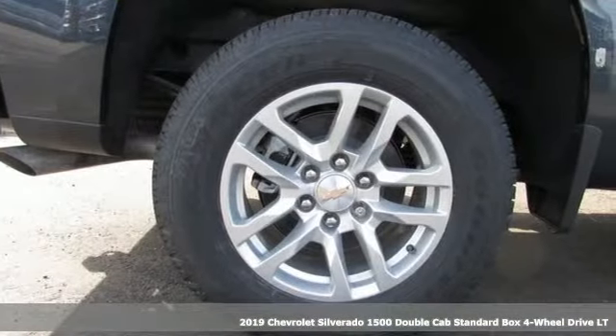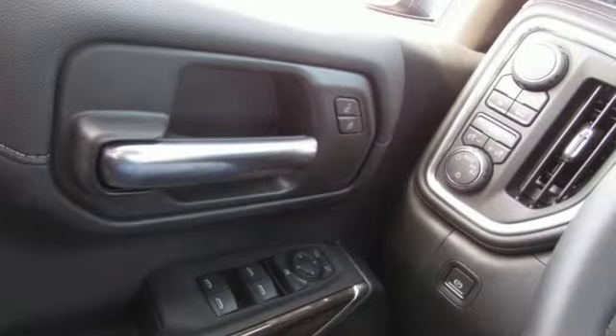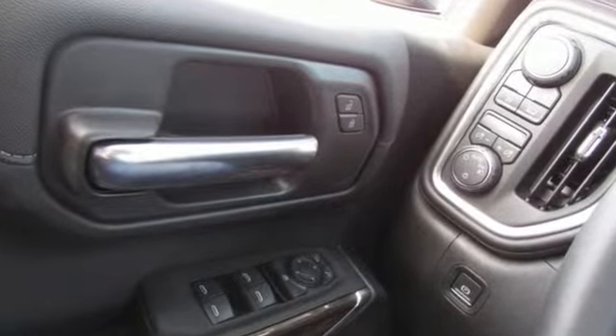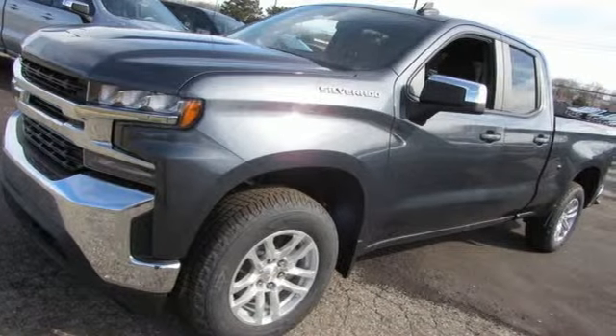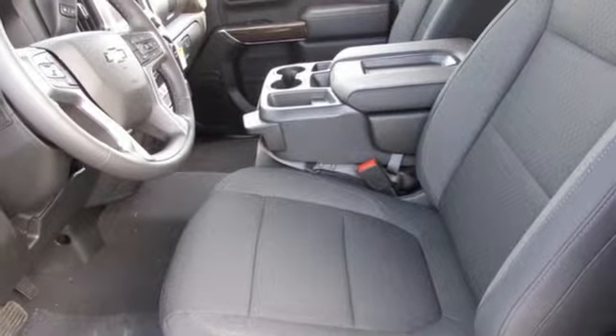It's well equipped with the features you need: intercooled turbo inline four-cylinder engine, electronic shift on the fly, engine auto stop-start feature, trailer brake controller, streaming audio, power heated mirrors.